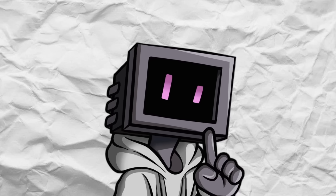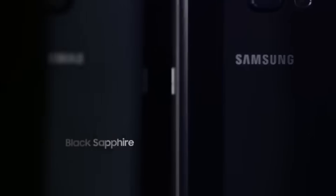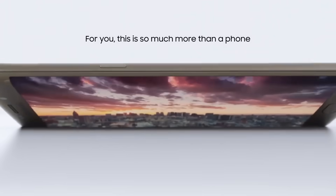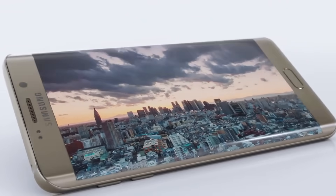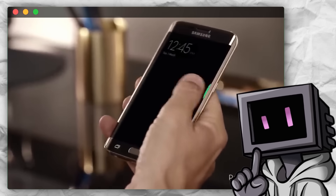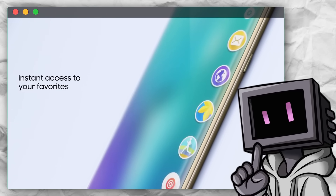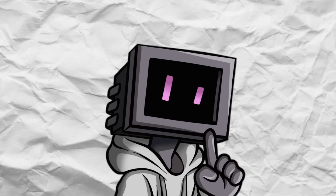Curved screens weren't just a visual marvel — they provided an immersive viewing experience, and the tech world just couldn't get enough. It wasn't just some cool feature; it was the future. And this hype grew when Samsung launched the Edge series. By the time the Galaxy S6 Edge came around, curved screens weren't just an extra thing tacked on — they were pretty much the core of making the phone feel premium. The way the screen flowed over the edges was simply gorgeous, and gave these devices an ultra-luxurious vibe. Samsung didn't even stop there; they made those curves functional. You could swipe from the side to access shortcuts and notifications without having to unlock the phone.